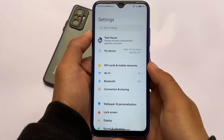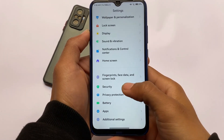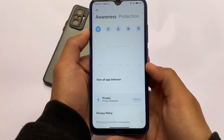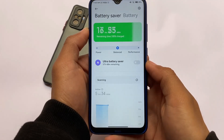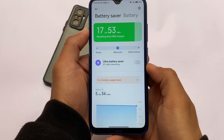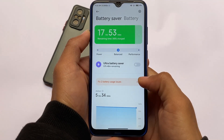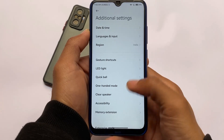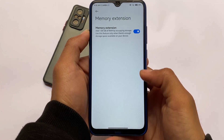Looking at the settings, it is based on MIUI 12.5, so China features like the new security and privacy protection options are present. The battery section has MIUI 12.5 enhanced features including Power Balance Mode and Performance Mode. The memory extension feature is also available, as expected.